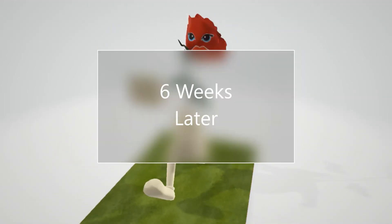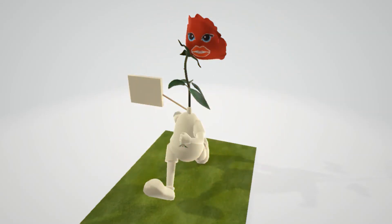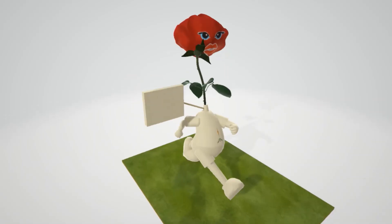Imagine it's six weeks later and the pretty rose explodes. This helps remember that Pityriasis rosea is self-resolving in six to eight weeks. Treatments include antihistamines, topical steroids, moisturizers, sun exposure, and reassurance to the patient that they're actually going to be totally okay.